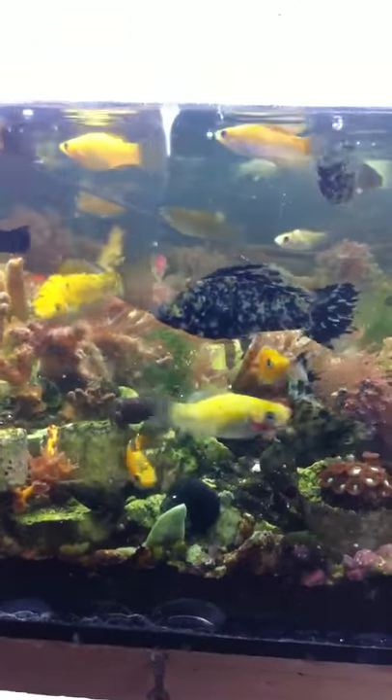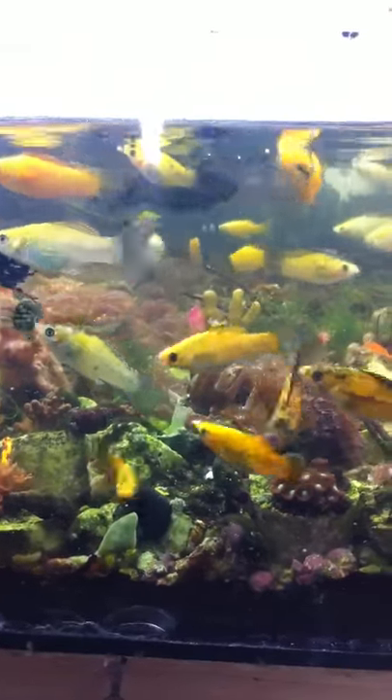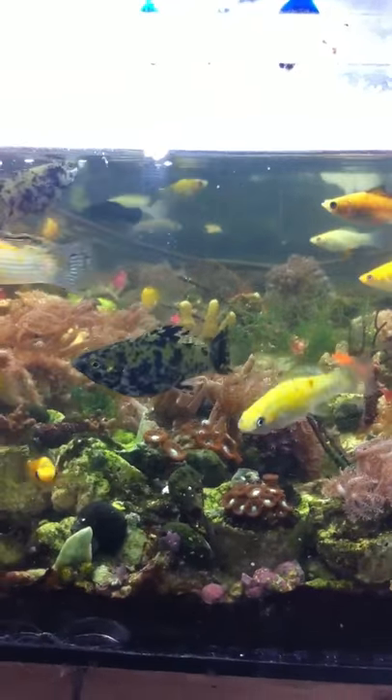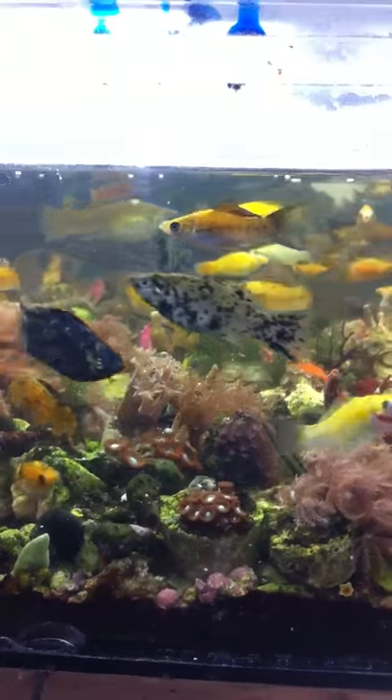These fish are in one chamber of my propagating unit, and it's mostly mommies and daddies that have grown up from little tiny babies.